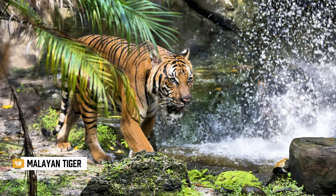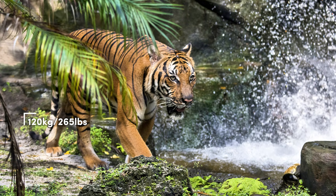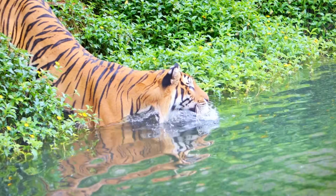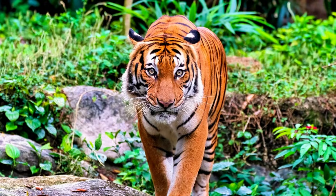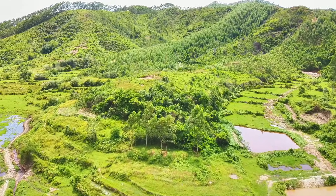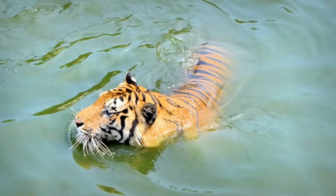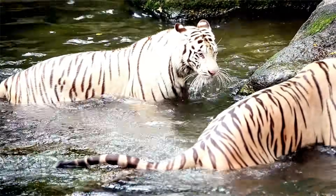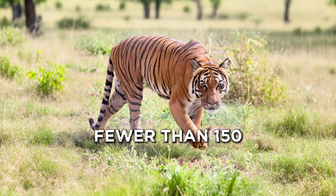The Malayan tiger is one of the smallest subspecies. Males average around 120 kilograms, or 265 pounds, and grow up to 2.4 metres, or 7.9 feet, in length. With short fur, tightly packed stripes, and a lean muscular build, it's perfectly designed for moving through dense jungle. Found only in the tropical forests of the Malay Peninsula, it survives in one of the most rapidly vanishing habitats of any tiger. It wasn't even recognised as its own subspecies until 2004, making it the most recently classified tiger. Today, it's critically endangered, with fewer than 150 left in the wild.